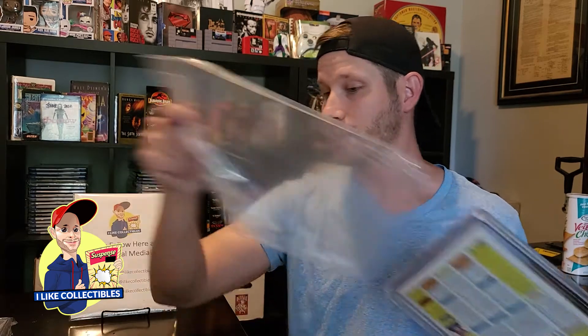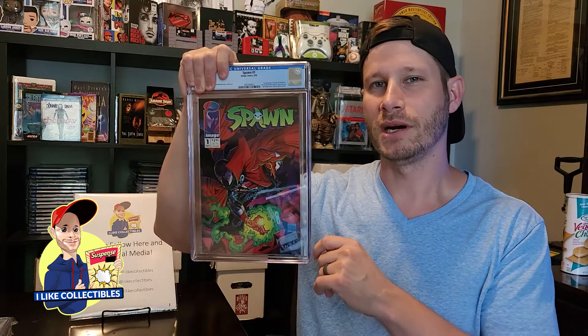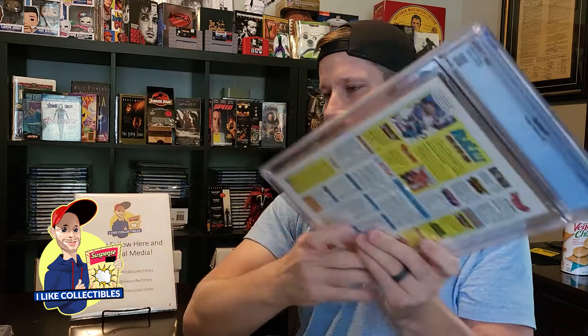Coming up are a couple of books that I always submit because I have so many of them in high grade, so I'm always hoping for a 9.8. Spoiler alert — didn't happen. This was a Spawn number one, again from a collection that I got. It had multiple Spawns in it and I submitted a couple of the best ones — came back 9.6. And one more: another Spawn number one from this collection came back a 9.4. Still, even in 9.4 grade, it's still an $80 book or so. Not terrible, not all bad.